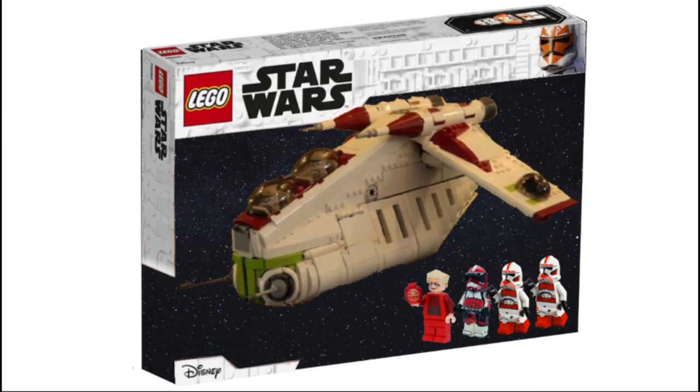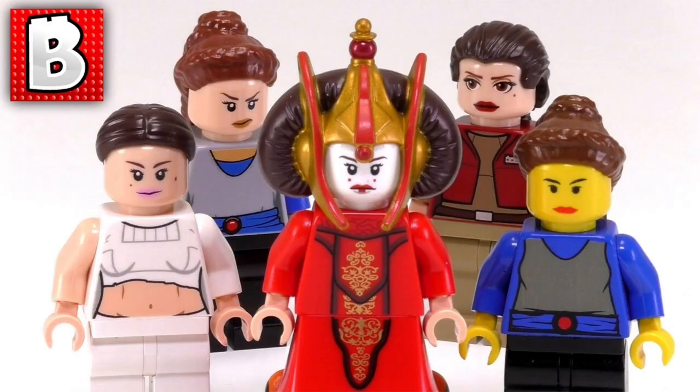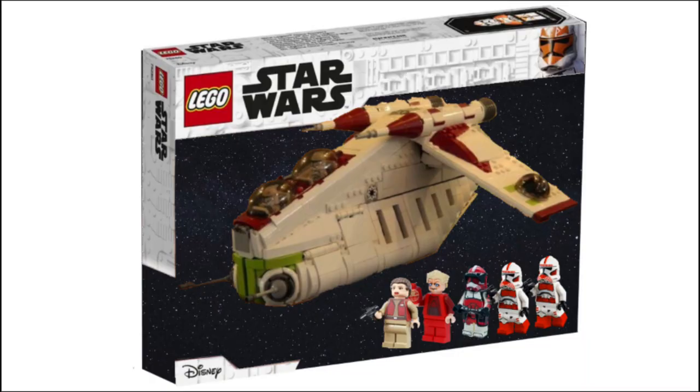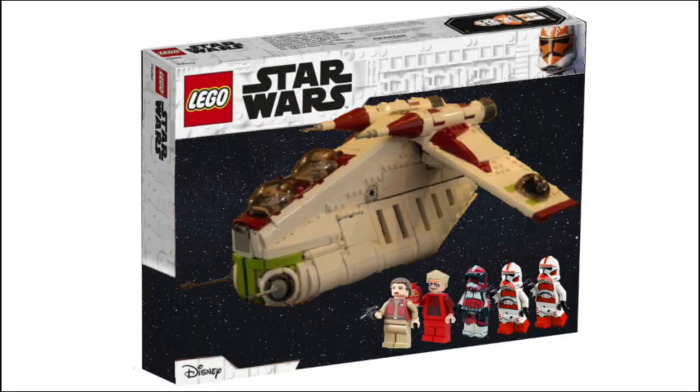The last rumoured minifig is Padme. This is really cool because we barely get any Padmes — there have only been like five or six different versions of her and she's a main character. It will be great to hopefully get a different outfit we haven't seen yet, since we've never received an Episode 3 version of Padme. And although I think this set will be based on the Clone Wars, I think we can definitely still get a very cool-looking Padme.